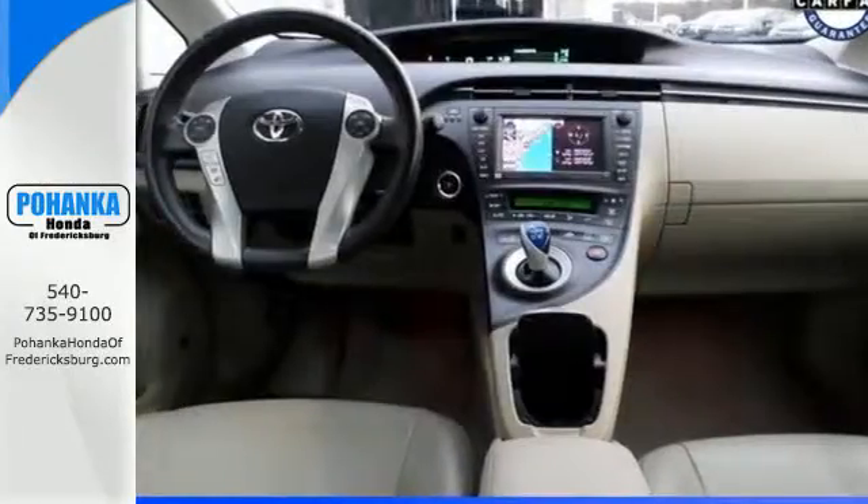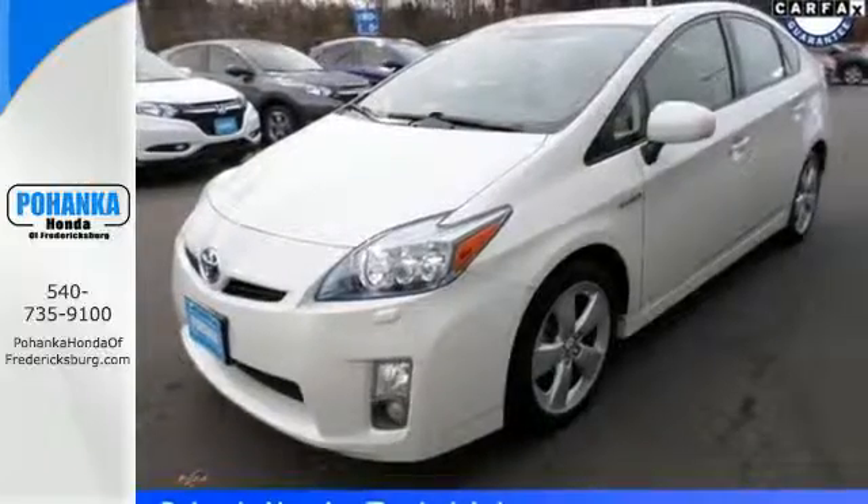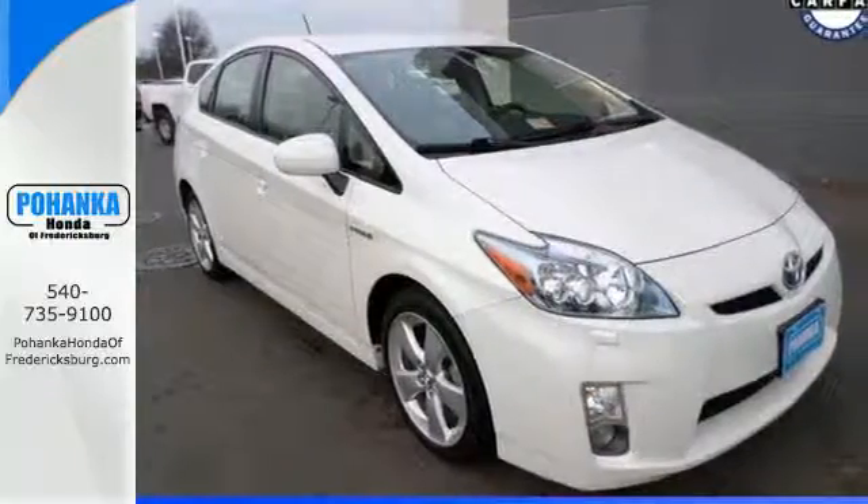If you're looking for a hybrid hatchback with amazing versatility, comfort, and safety, look no further than the brilliant Prius. See it for yourself today.